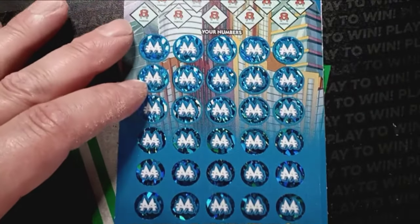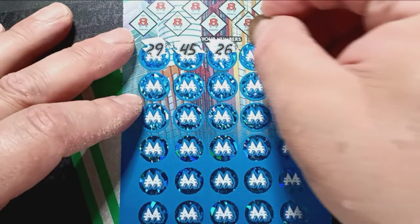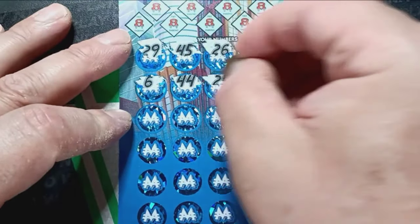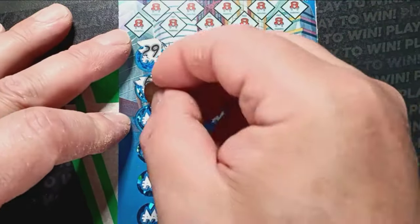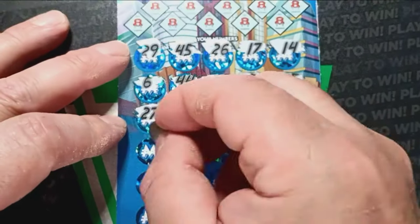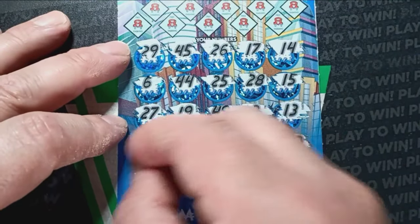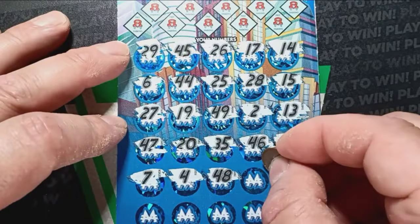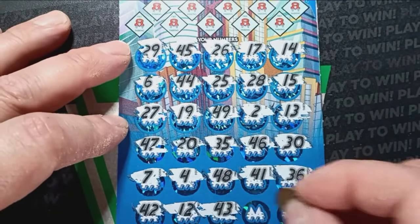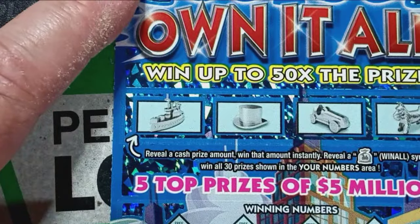These tickets have been pretty tough lately. Can we find something on ticket two? Start up with a twenty-nine, forty-five, twenty-six, number seventeen, number fourteen, number six, forty-four, twenty-five, twenty-eight, number fifteen, twenty-seven, nineteen, forty-nine, two, thirteen, forty-seven, twenty, thirty-five, forty-six, dirty thirty, seven, number four, forty-eight, forty-one, thirty-six, forty-two, number twelve, forty-three, thirty-nine, forty-nine, and a thirty-eight. Crap. Come on — can we get a miracle number match or something at the top here?